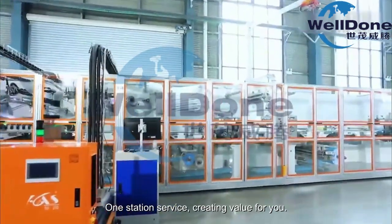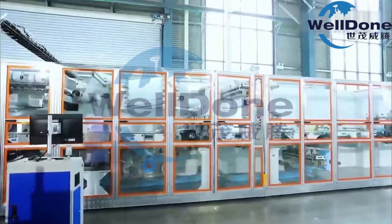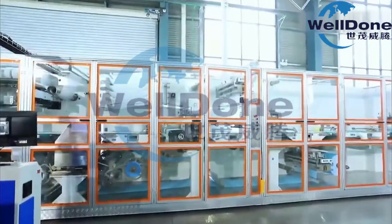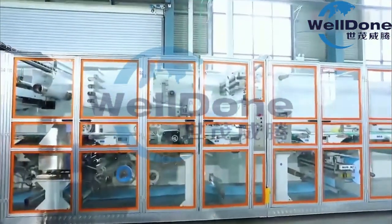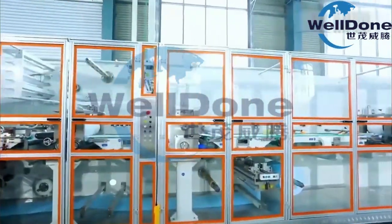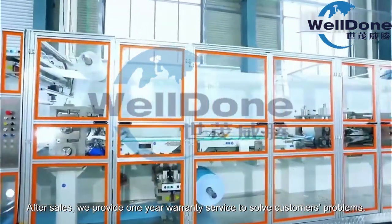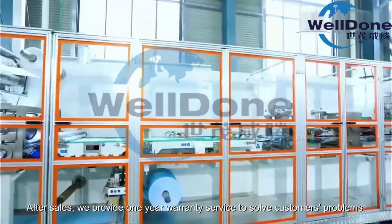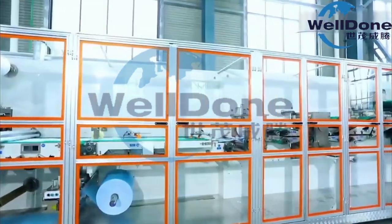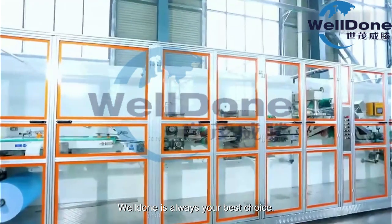One station service, creating value for you. After sales, we provide one-year warranty service to solve customers' problems. Well done is always your best choice.